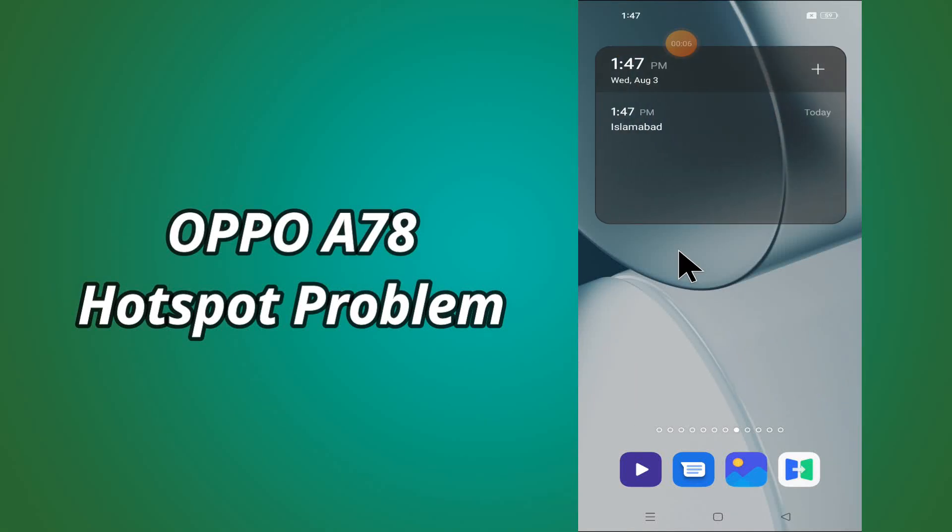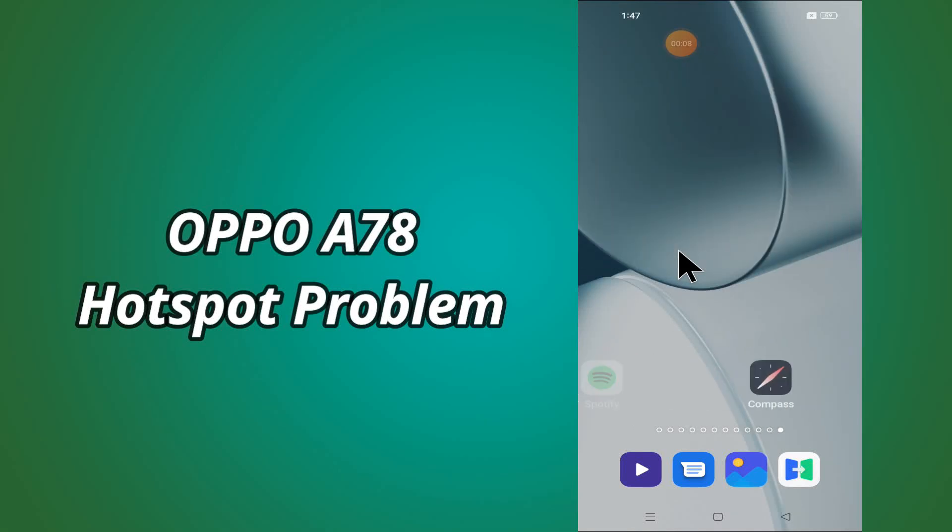Hello everybody, hope you are doing great, welcome to my YouTube channel. In my today's video, I will be telling you how to fix hotspot problem in Oppo A78.